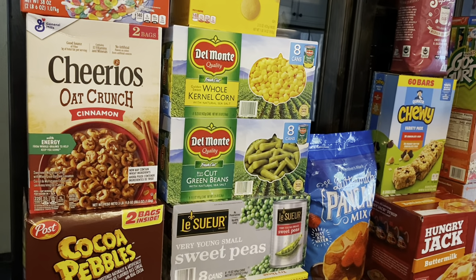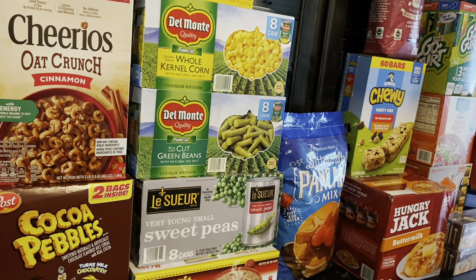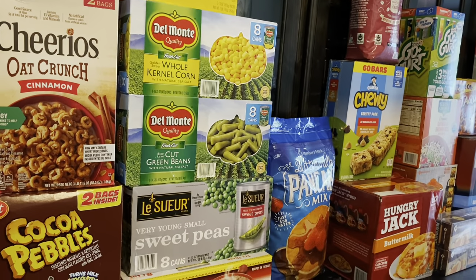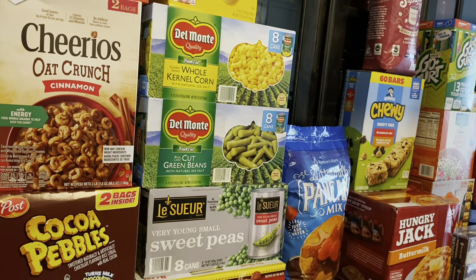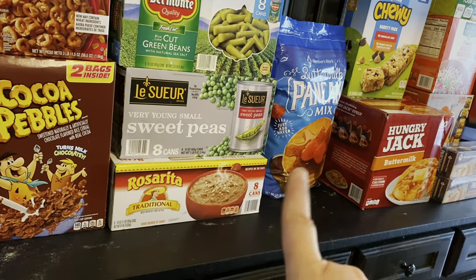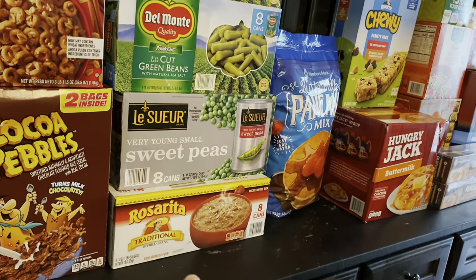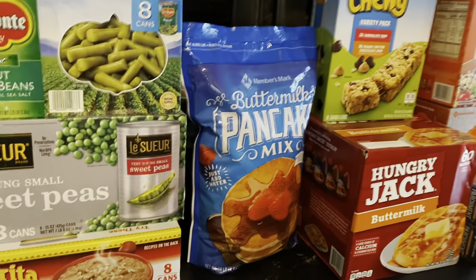I got corn, green beans, and peas to stock my prepared pantry. If you remember during COVID, walking into a Costco or Sam's, these canned vegetables were like gold — you could not find them for the longest time. So I like to always have as many as possible so that if the world ever crashes again, I don't have to go out in the middle of it. I also got beans — best price I've seen, much cheaper than Walmart here in Texas.